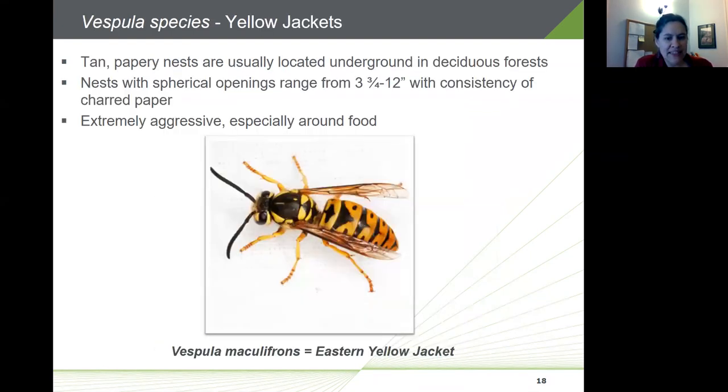Vespula, like the eastern yellow jacket, typically build papery nests located underground. These insects are extremely aggressive. If you're stung at a picnic where food is exposed, or stung by something coming out of the ground, there's a high probability the culprit was a yellow jacket.